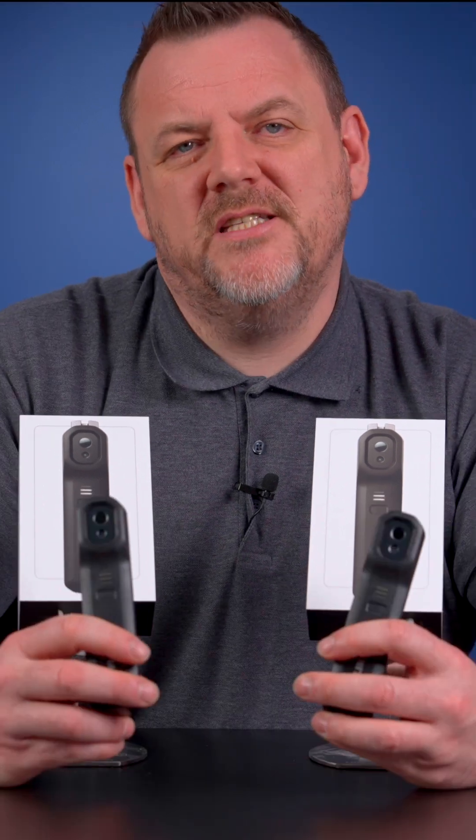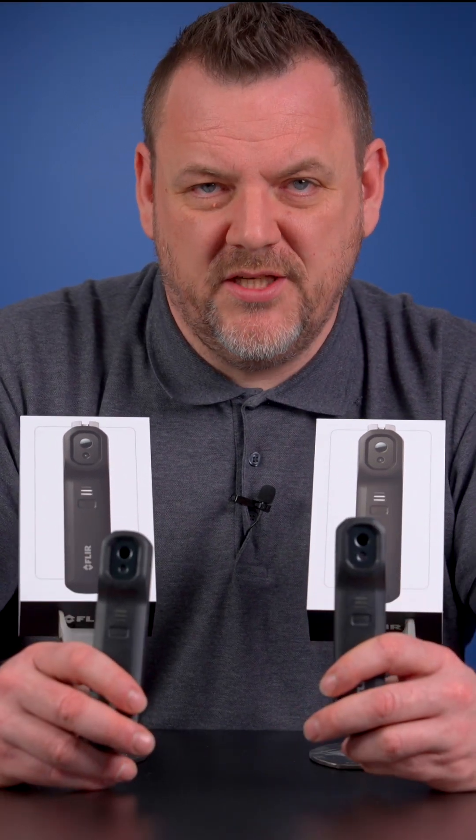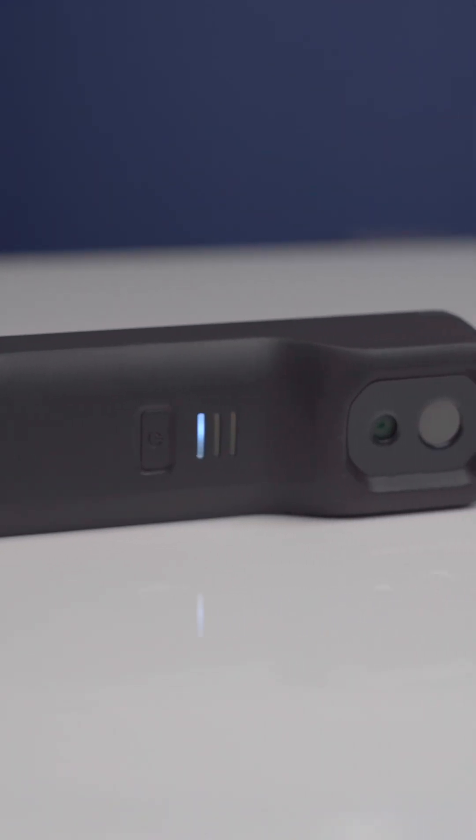The third and final difference is the use of Vivid IR technology. In regards to battery life, you're looking at one and a half hours on one charge.